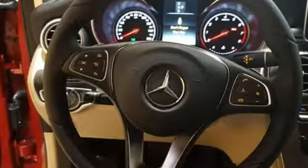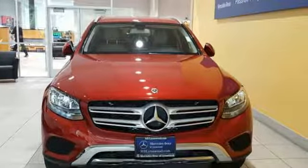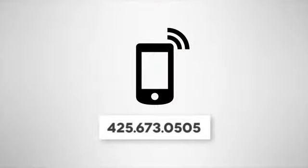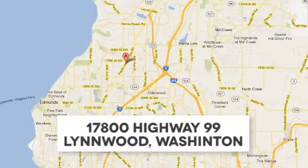Quality and precision top to bottom. This GLC is ready for a test drive. See it for yourself today. Call us at 425-673-0505, online at mblinwood.com, or stop in and visit at 17800 Highway 99.